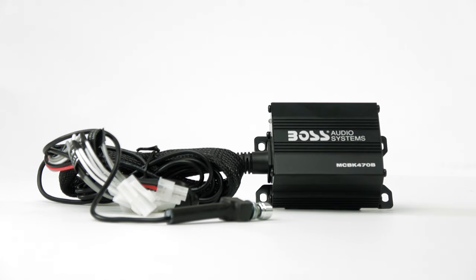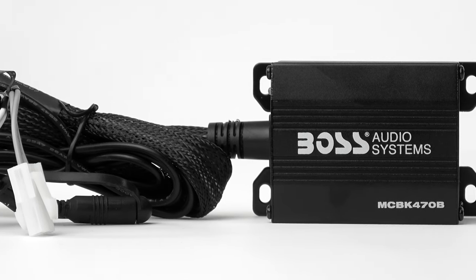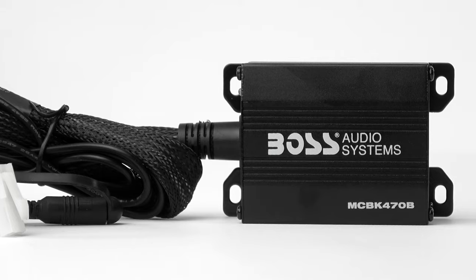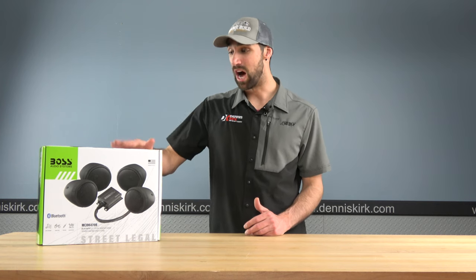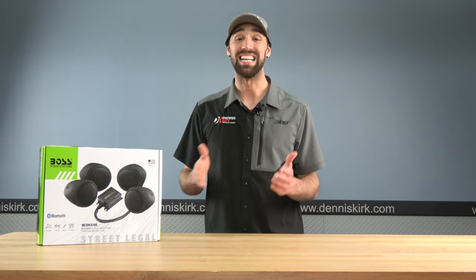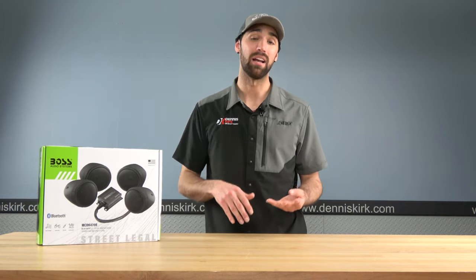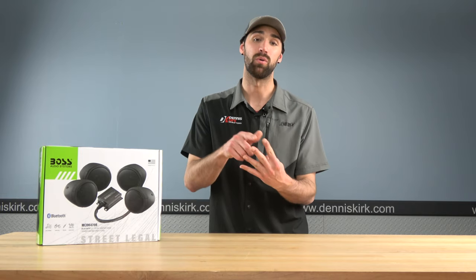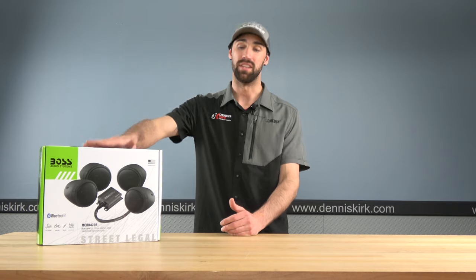It has Bluetooth connectivity, which means if you want to play your maps audio or your music, you can run it right through this device. They also have an aux-in cable, so you can run aux directly through this device as well. It is a 1000-watt amplifier, so it splits that between four channels, meaning each one gets 250 watts. Overall, love this option.